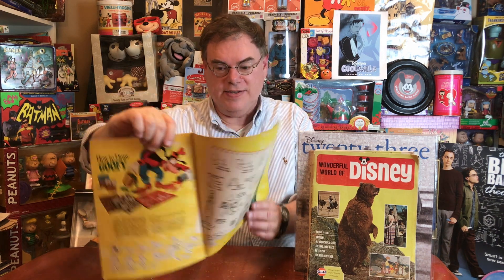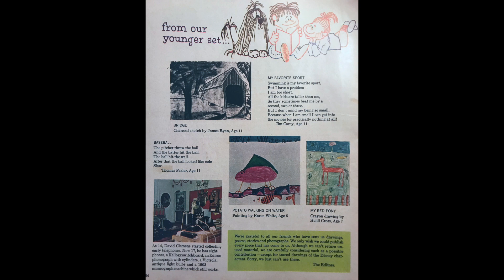In this issue, here's How to Draw Goofy — just great art. And we even have a section from our younger set, because children were sending in drawings and poems. The editors wrote: 'We're grateful to all our friends who have sent us drawings, poems, stories, and photographs. We only wish we could publish every piece that has come to us. Although we can't return unused material, we are carefully considering each as a possible contribution — except for traced drawings of the Disney characters. Sorry, we just can't use these.' Again, so professional and respectful — I love how it says 'our friends' instead of 'children.' The tone of the whole magazine is like that. And of course we can't close without an ad from Gulf.